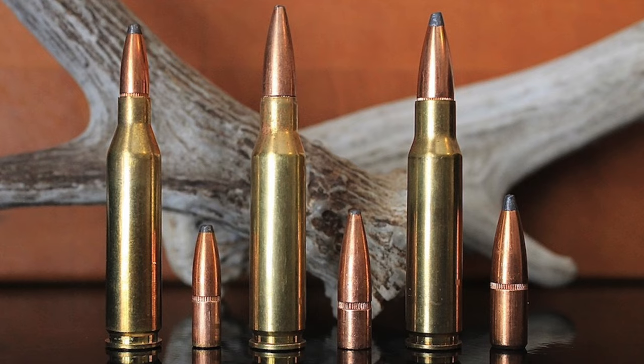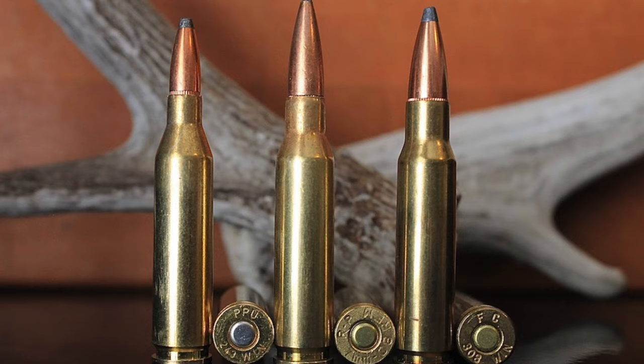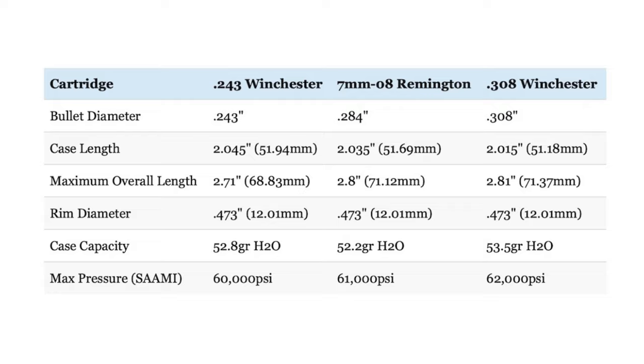The shared heritage of these cartridges is evident — the three are identical up to the shoulder and all have the same 20-degree shoulder angle. The .243 has a slightly longer case than the 7mm-08, which has a slightly longer case than the .308, but the .308 has the greatest overall length by a very small margin. All three use short-action rifles, share the same .473 inch rim diameter, have virtually the same case capacity, and have very similar maximum SAAMI pressures: 60,000 PSI for the .243, 61,000 PSI for the 7mm-08, and 62,000 PSI for the .308.